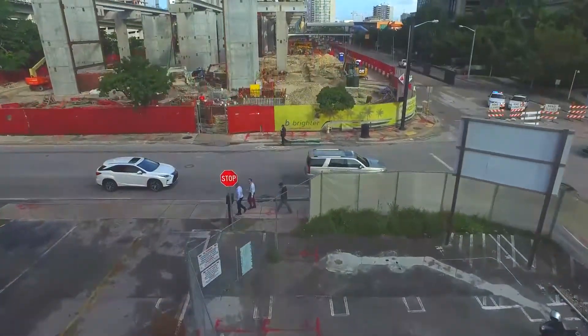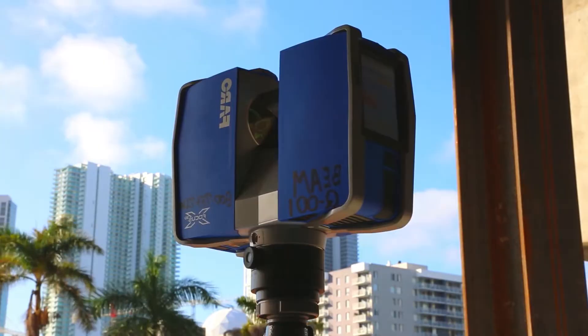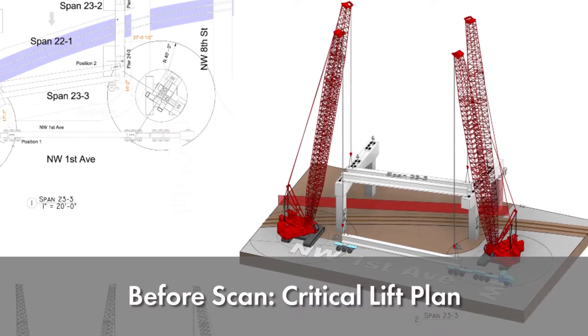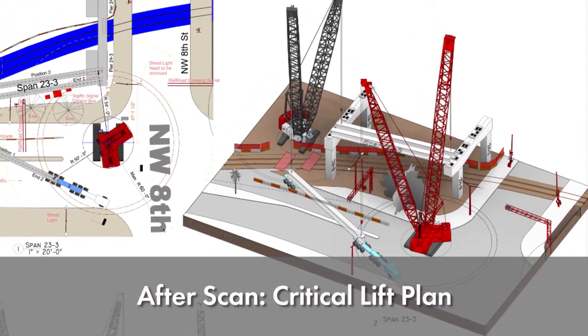But we didn't realize that there were so many obstacles on the street. We thought, let's use the scanner and get the whole area around and bring it into the model. Once we did that, we realized we're talking a whole different scenario — there is a lot of obstruction. The crane that we picked earlier was not valid because the plan changed completely.